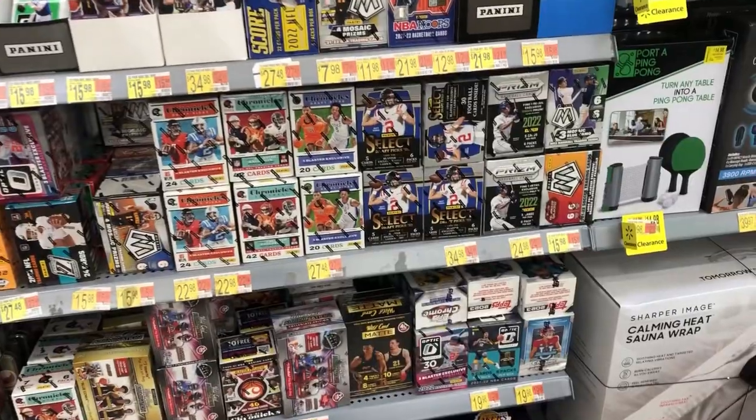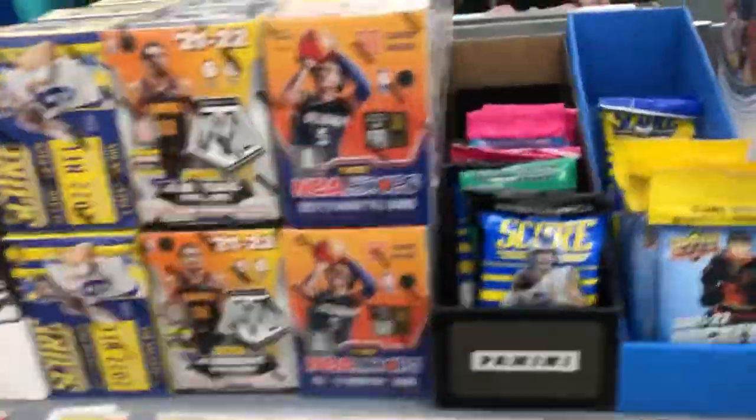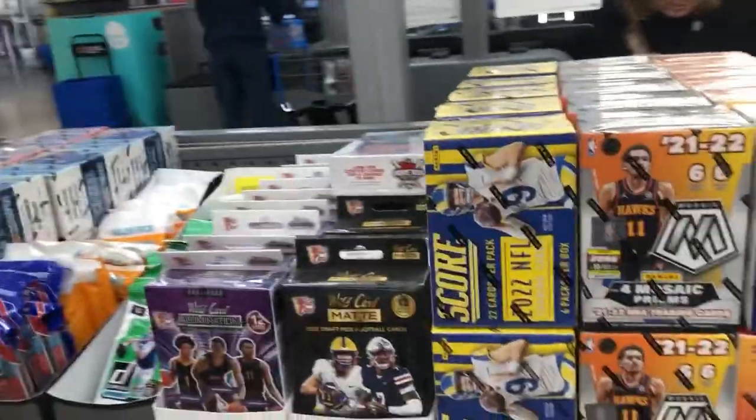So we go into the Walmart and we see some new product in here. We see some of the same stuff — looks like they got more of it. To be honest, they don't need more of it. We got a lot in here.